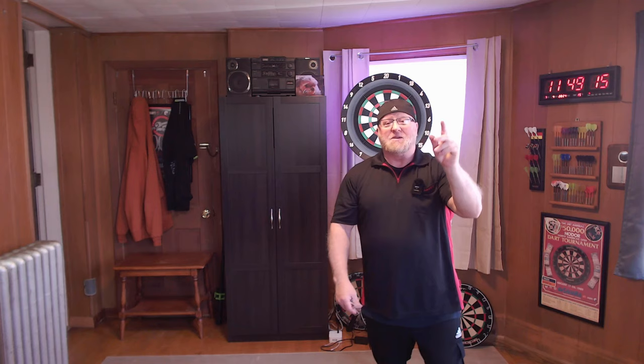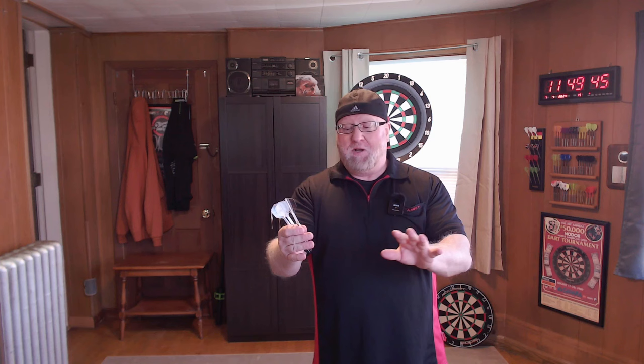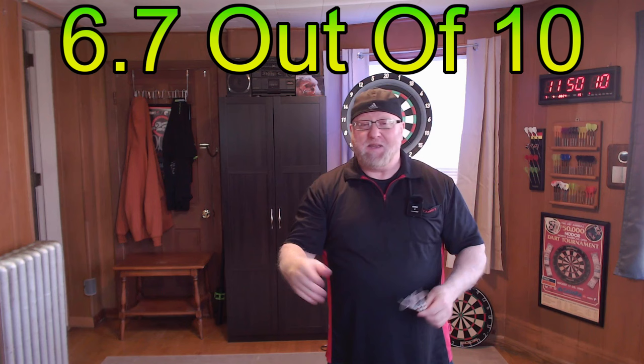That's going to do it for the video — hope you enjoyed the close-up look and review of the Target Dream Maker Dimitri Vandenberg darts, exclusively at Amazon. If you enjoyed the video, a thumbs up is always appreciated. Hopefully these are still on sale — Target has a bunch of different pro player models and a few other models available too. Now for my recommendation for a recreational dart player: at regular price of 40 US dollars, I'd give these a 6.7 out of 10, mainly because the 54.1 millimeter barrel is quite long for many players.